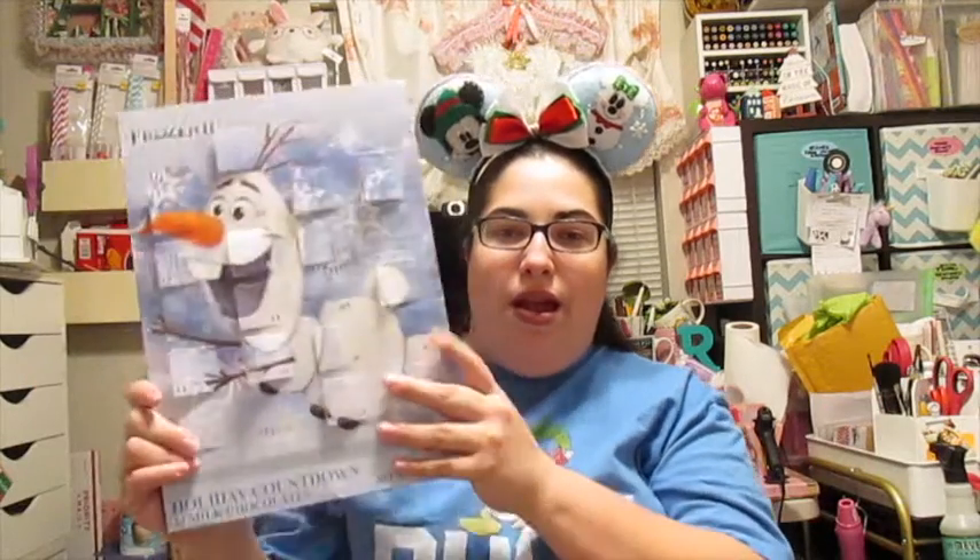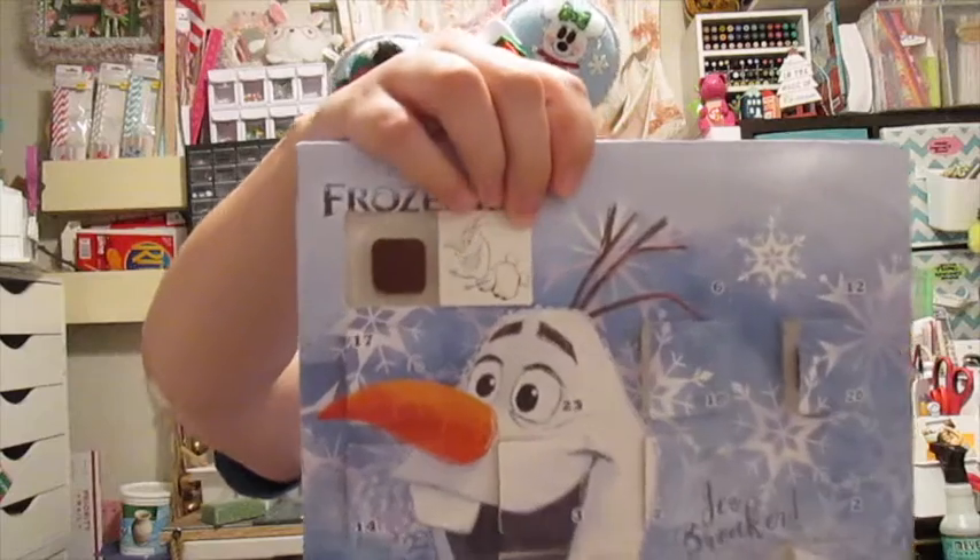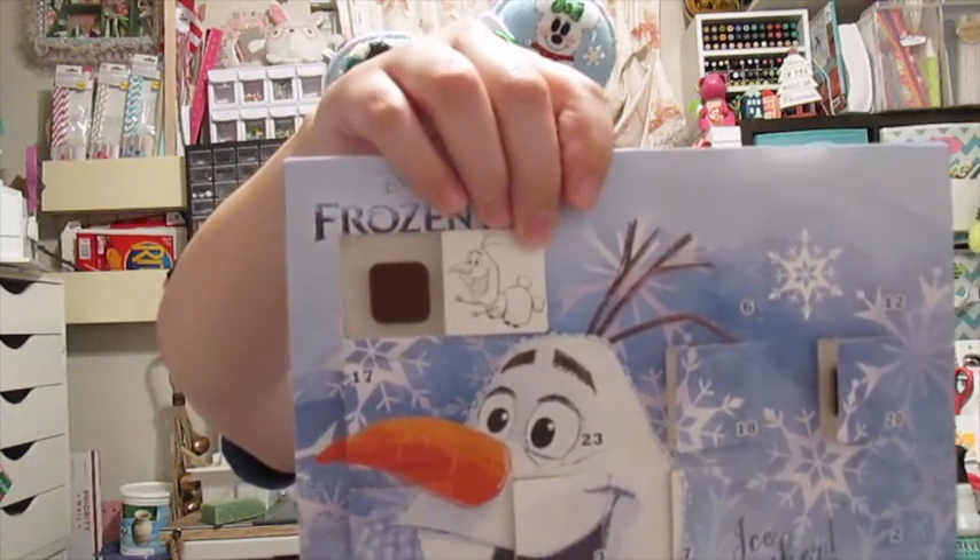Thank you again Beth Lung — you're really great! If you haven't seen Beth Lung's YouTube channel I'll link it down below. Before we go, we still need to open our advent calendar — we are on day 21! We got Olaf, just like yesterday, but it looks like he's trying to slide down a hill.